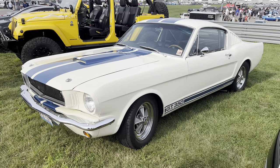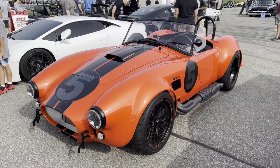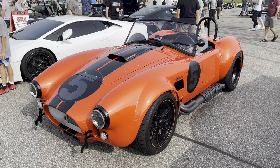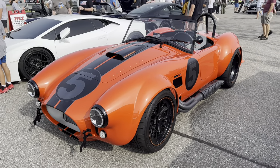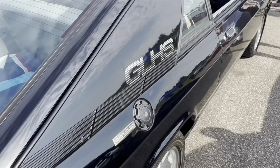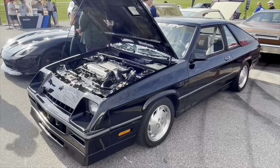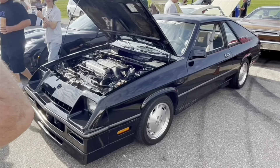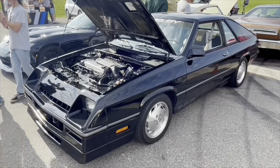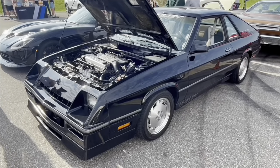Shelby showed up with both a '65 Shelby GT350 and a few Factory 5 Cobras, including one in a very orange paint. But my favorite Shelby was actually a Dodge — specifically the Charger GLHS. It goes like hell some more, one of the fastest cars of its day. Surprising, given that it's a little four-cylinder turbo, but Shelby is a magic man.